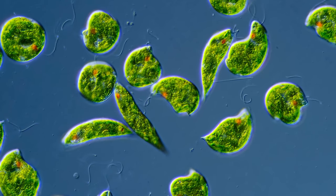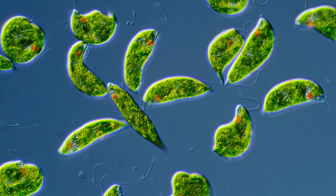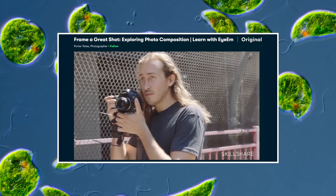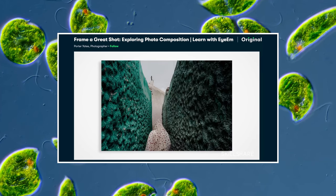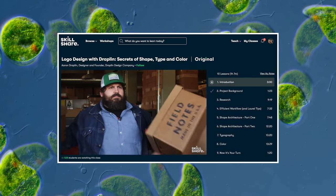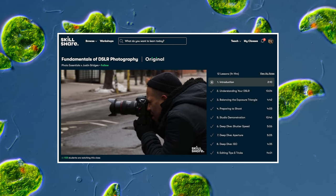Thank you for coming on this journey with us as we explore the unseen world that surrounds us. If you'd like to learn more about using your eyes to observe the world around you in different ways, Skillshare has you covered. Thanks to classes like Frame a Great Shot: Exploring Photo Composition, you can learn how to better take photos whether you're shooting with your cell phone camera or a DSLR. Photographer Porter Yates will walk you through the process of finding the right environment, choosing your subject, and he'll also share some insights and tips about what makes a good, compelling photograph. Skillshare is an online learning community that offers membership with meaning — with so much to explore, real-world projects to create, and the support of fellow creatives, Skillshare empowers you to accomplish real growth, and it makes it easy with short classes that will fit into your daily routine.